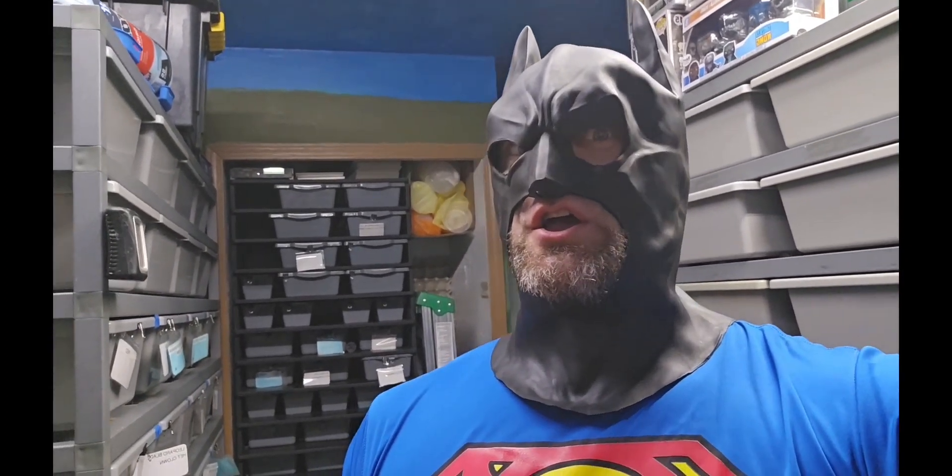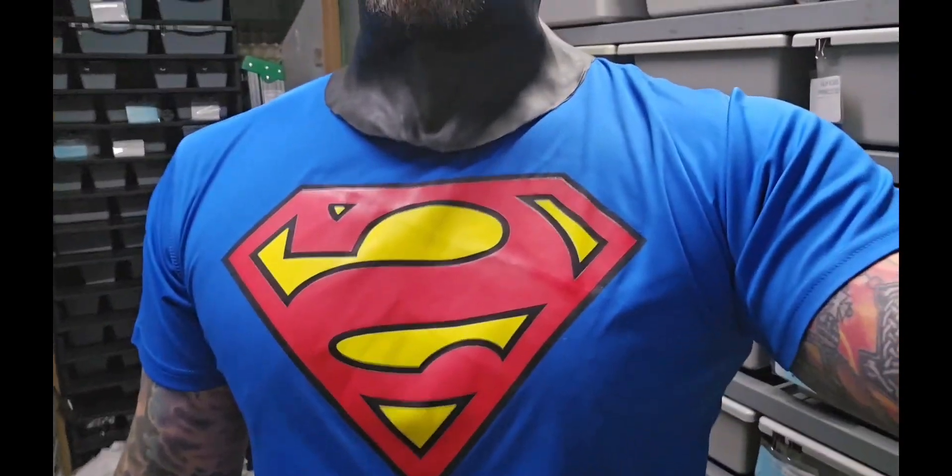Oh, didn't notice you there. Hi, I'm Ben. Anyway, I just wanted to do a video that was a little different.